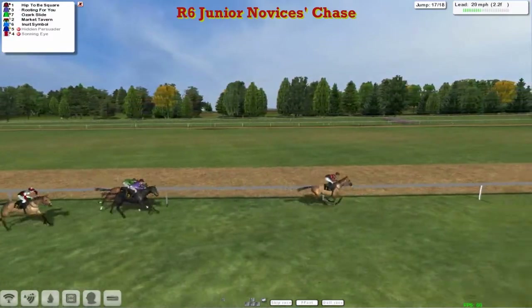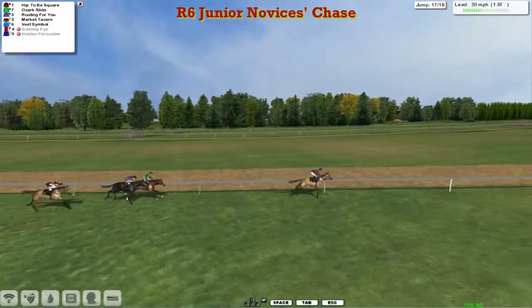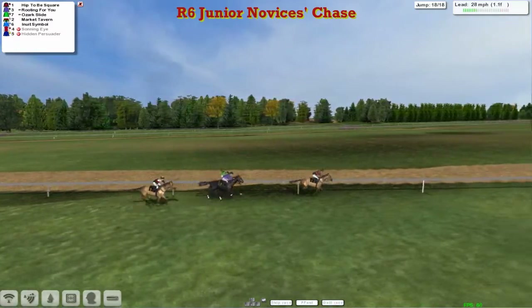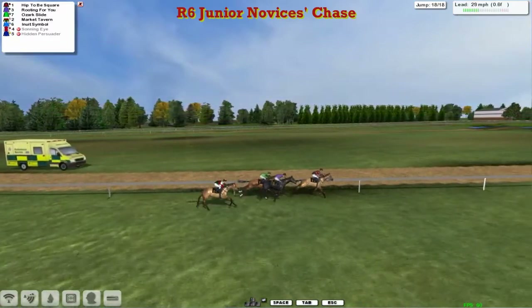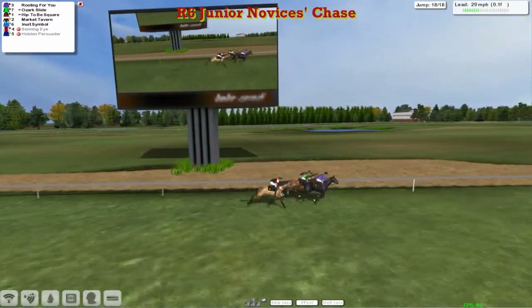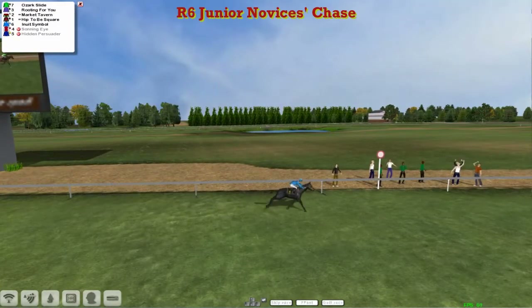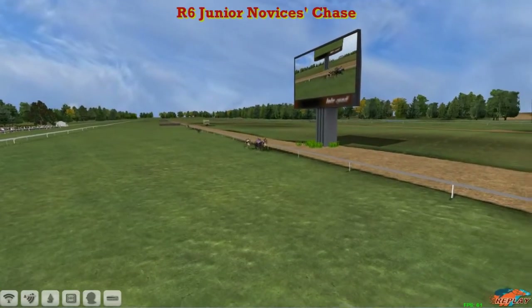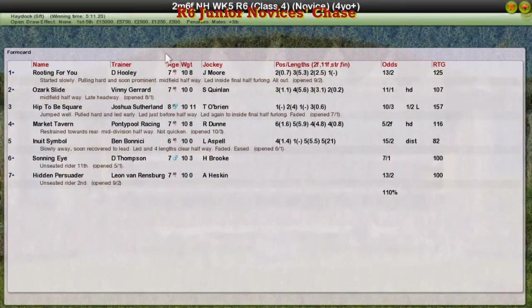As they come down towards the second last — popped over it nicely. Rooting for You was slow. Ozark Slide's moving to second. But it's Hip to be Square, it's clear — they aren't gaining on him though. I've seen one or two get caught in the last couple of weeks, so the jockey needs to be careful as they come down towards the final fence. Now he's perhaps putting out some distress signals because Rooting for You and Ozark Slide are getting closer. It's Hip to be Square in the lead — it might not be hip to be this cool — and now he's being challenged by Rooting for You. Rooting for You is getting up. But he's beating him. Rooting for You and Ozark Slide — one, two. Hip to be Square might only have been fourth in the end, with Market Tavern finishing really fast as well.